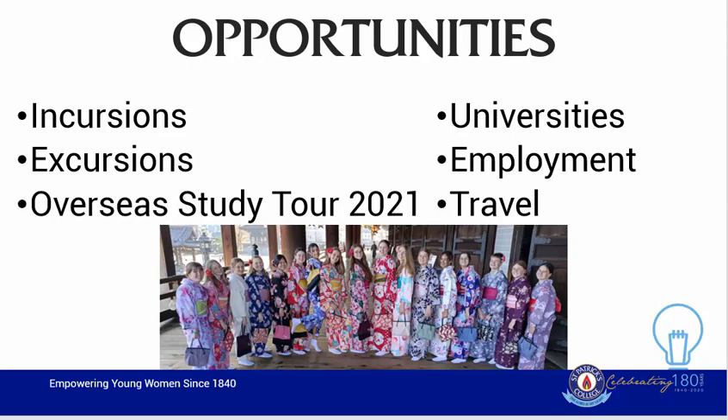As mentioned before, studying Japanese Continuers will provide students with many opportunities. In year 11 and 12 there will be opportunities for incursions and excursions. We are also investigating an overseas study tour for December of 2021. However, this trip will only take place if a COVID-19 vaccine is developed. There will also be opportunities with involvements with universities, and we will discuss the opportunities in employment and in travel and tourism.